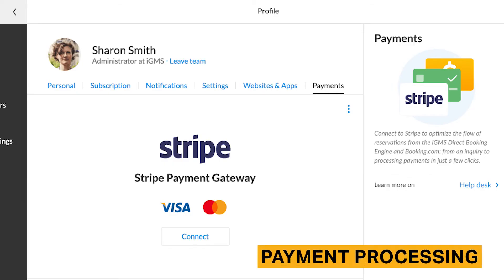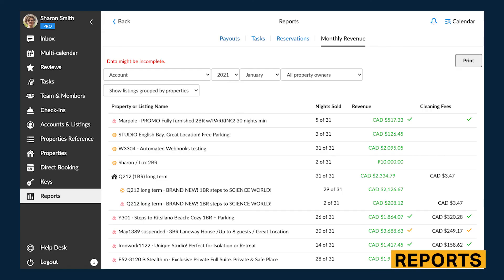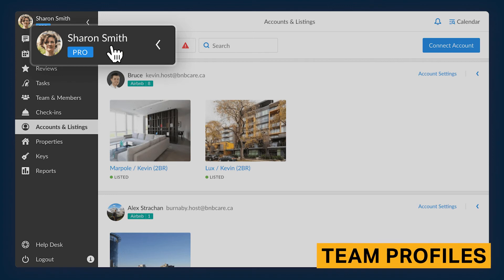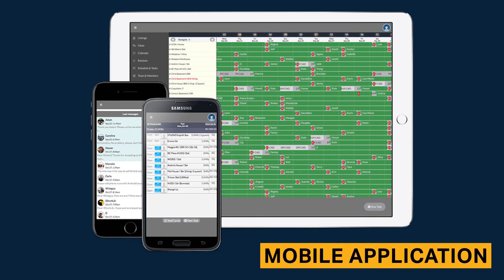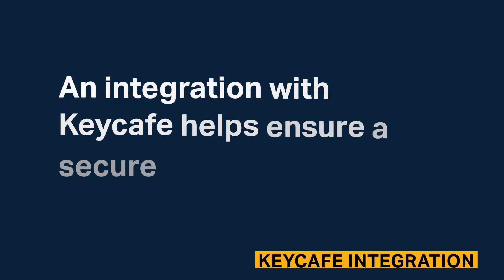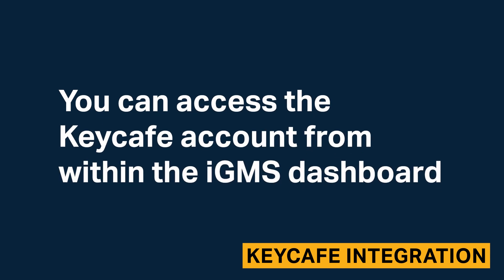IGMS includes integrations with Stripe for easy payment options. From within the IGMS desktop application, you can see reports regarding reservations, payouts, tasks, and monthly revenue. Team members and owners can be given profiles so that everyone has access to the information they need. IGMS offers a mobile application that managers can use to run properties when they're not at the desktop, and integration with KeyCafe helps ensure a secure key exchange between stays. You can access a KeyCafe account from within the IGMS dashboard.